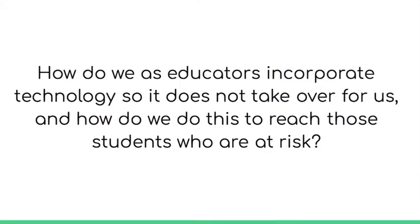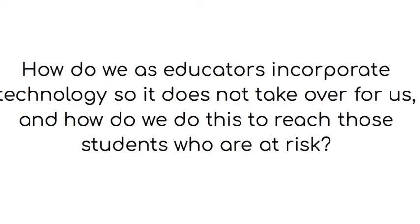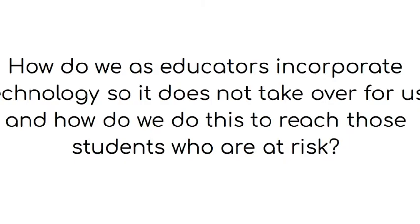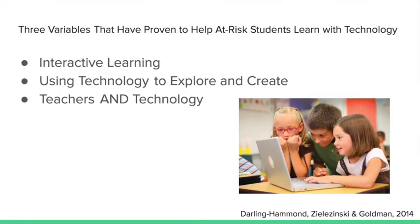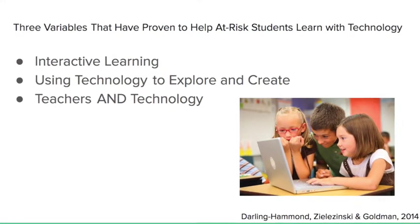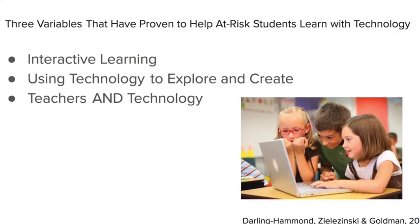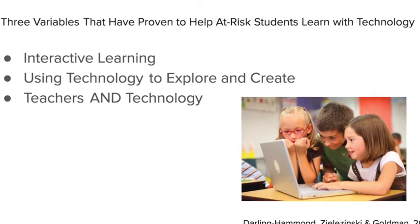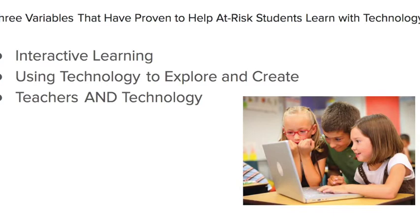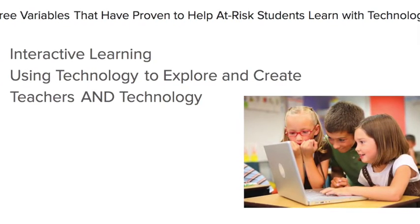The question is: how do we as educators incorporate technology so it does not take over for us, and how do we do this in order to reach at-risk students? According to one article I read, there are three variables that have been researched and proven to help at-risk students with technology: interactive learning, using technology to explore and create, and the teacher and technology — not just technology alone.